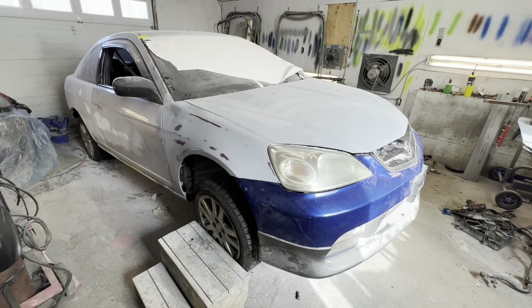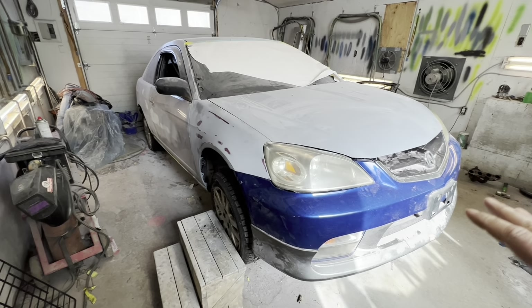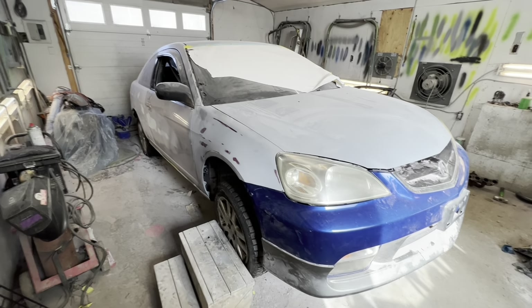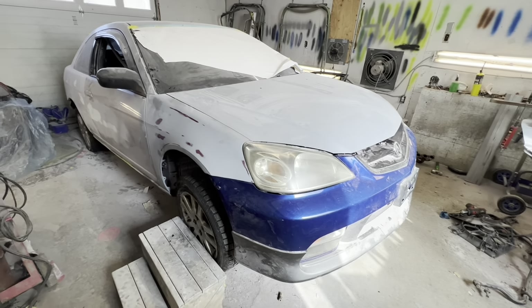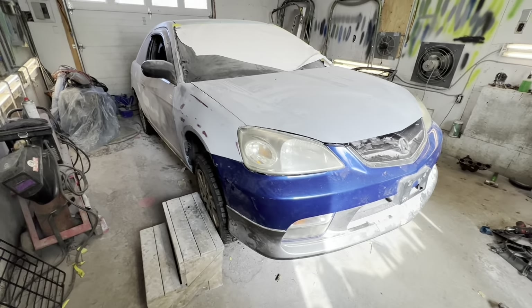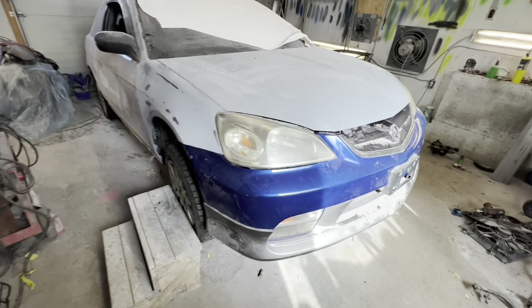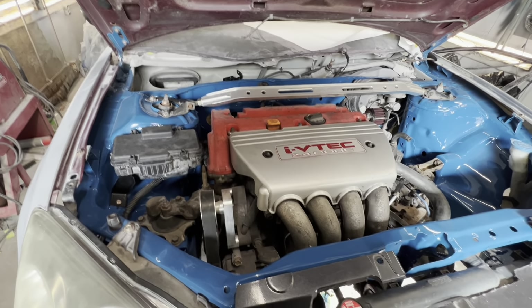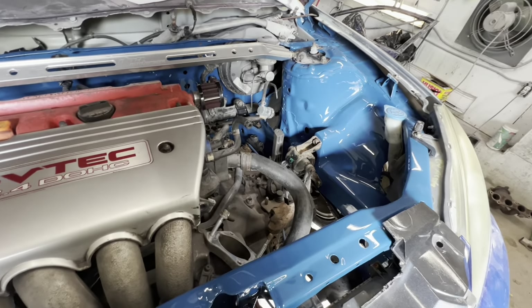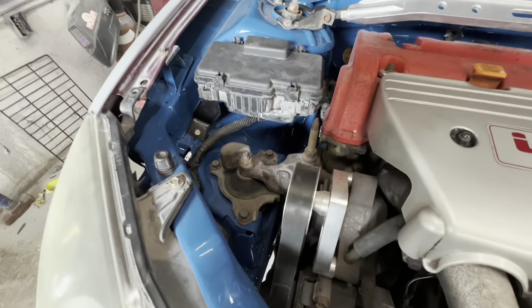I sold that car, a girl bought it, she hit a deer, I bought it back for $550. I started a series — I've been editing but haven't been posting yet. The concept is: can you buy and build a K-swap car for $2,000 American? We've got a K24A2 running RSX mounts, keeping it cheap and low-key.